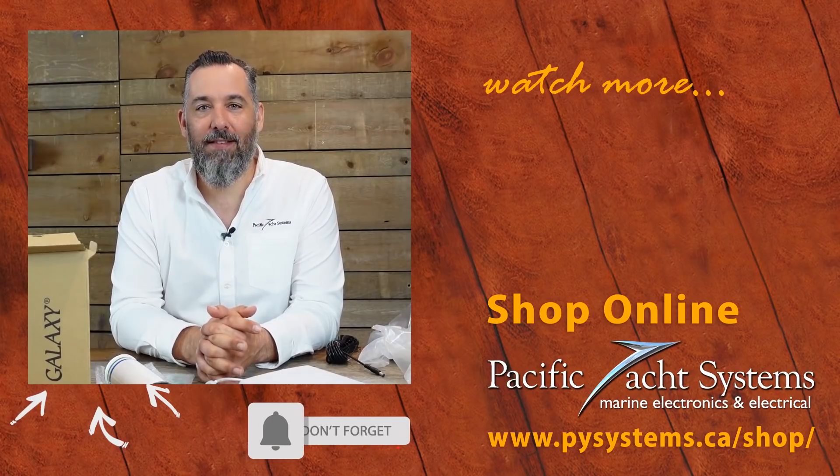If you found this video interesting, please subscribe — it helps us know that the time we're investing is reaching a lot of boaters. Thanks for watching.